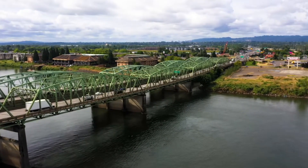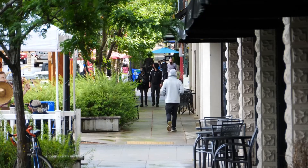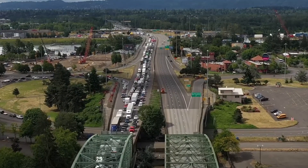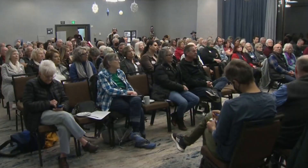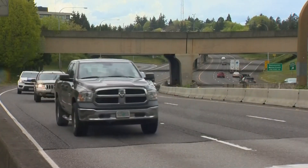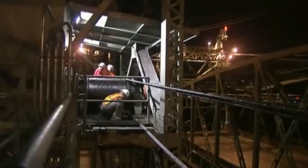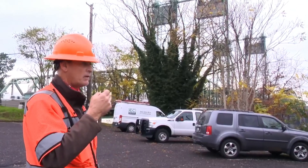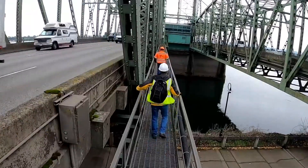What happens if they don't replace the bridge? Simply put, doing nothing isn't an option. The I-5 bridge is too important to the region's economy to let it fall into disrepair. The I-5 corridor is a major trade route, and any disruption would affect the movement of goods up and down the West Coast. Businesses rely on this route to get their products to market — without it, supply chains could grind to a halt, affecting not just local businesses but the entire country. Repairing the existing bridge isn't a viable solution either, as patching up a century-old structure would cost almost as much as building a new one and wouldn't address the underlying safety issues. When you think about it that way, $7.5 billion doesn't seem like a lot compared to the potential losses.